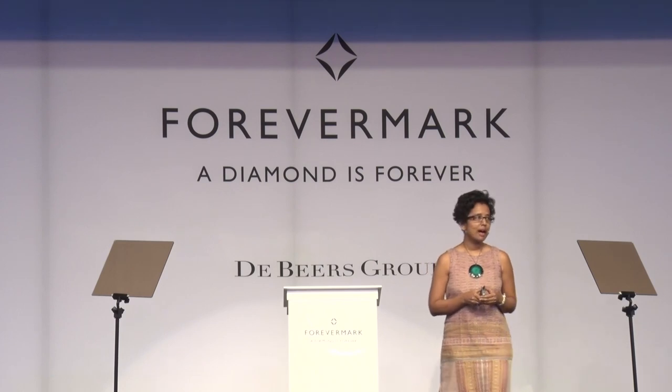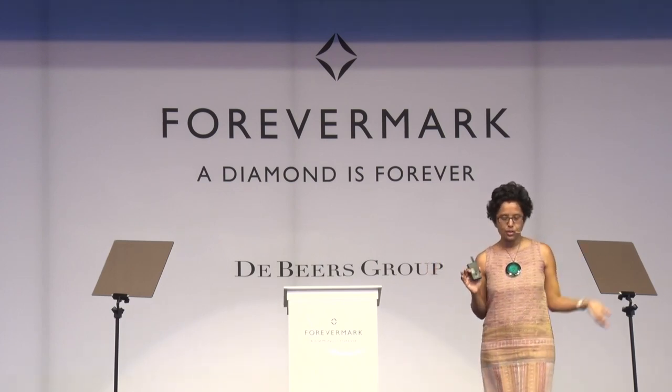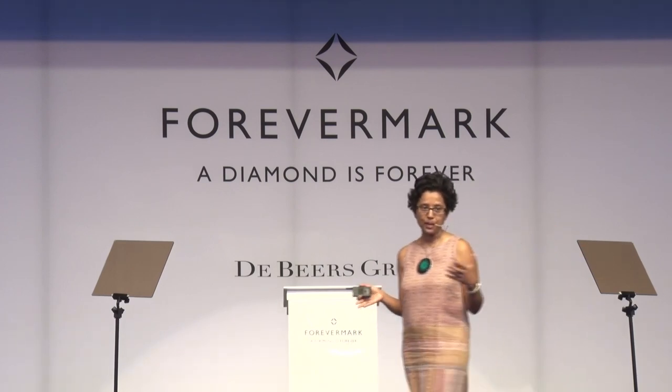Good morning, everyone. I think we're going to move from consumers to explorers. After all, we're going to talk about being limitless.